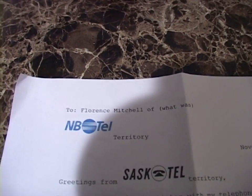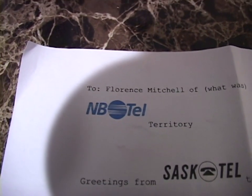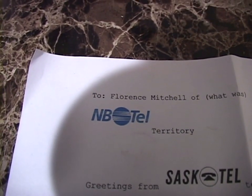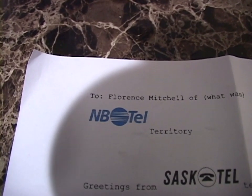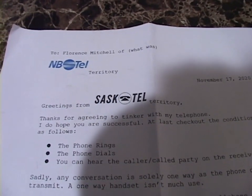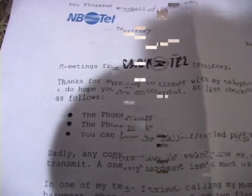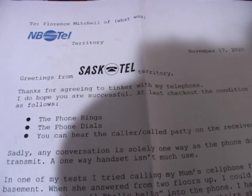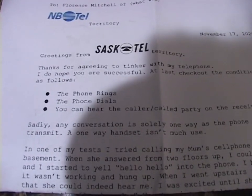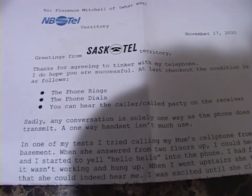The letter is addressed to me, from what was NBTell territory. NBTell, with your awesome logo and your wonderful service - and then Bell took over. Greetings from SaskTell territory. Thanks for agreeing to tinker with my telephone. I do hope you are successful. The phone rings, the phone dials, you can hear the caller on the receiver, but any conversation is solely one way as the phone does not transmit.